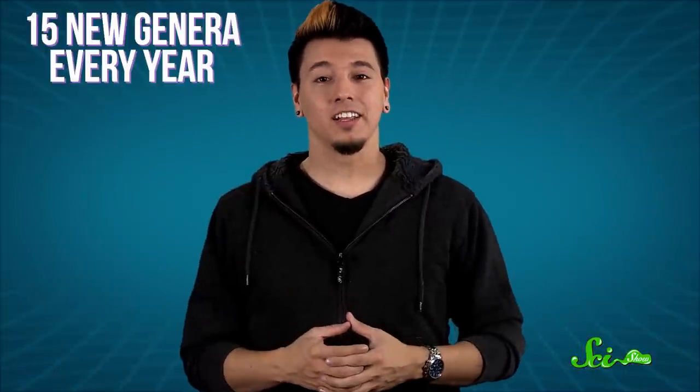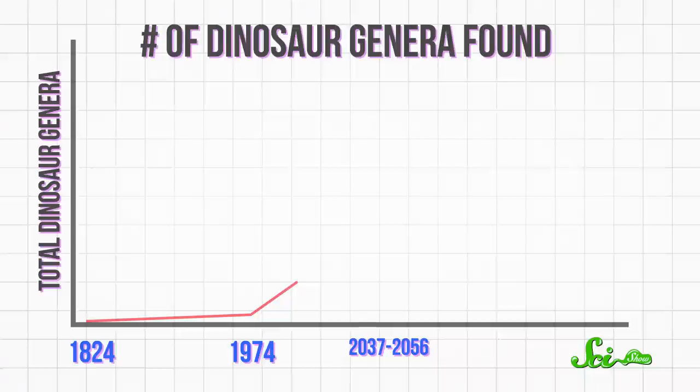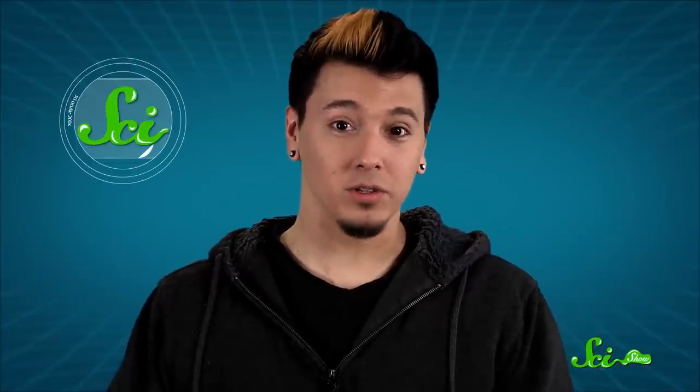And as a result, according to scientists' calculations, somewhere between the years 2037 and 2056, we'll have found 50% of the dinosaur genera that ever existed. You might think of this as peak dinosaur — at that point, there would be more known dinosaurs than unknown ones.